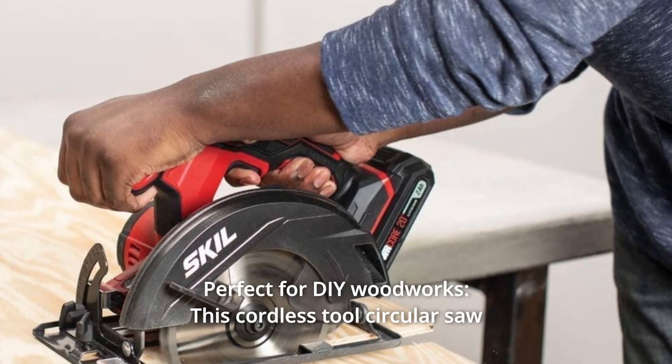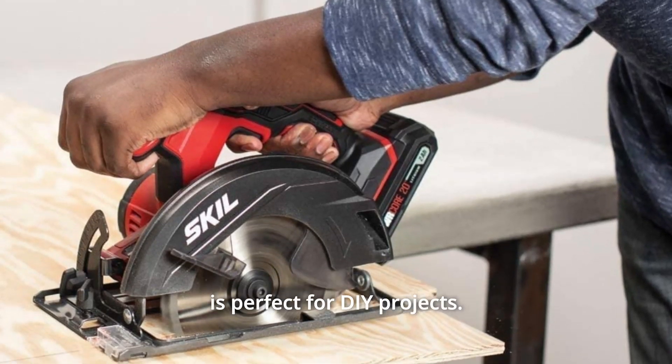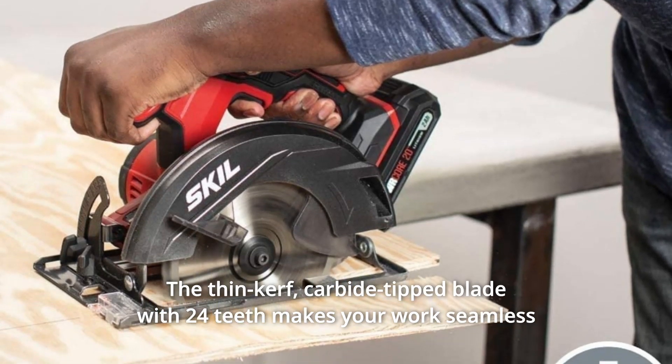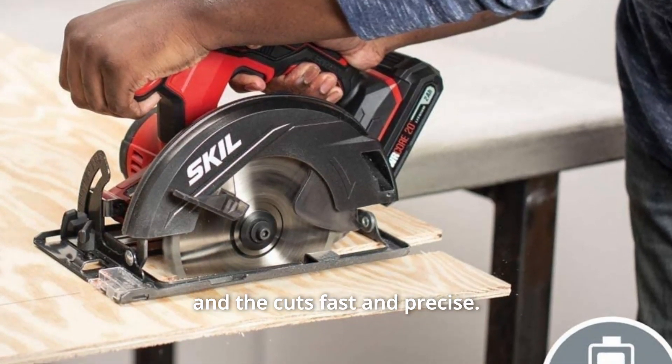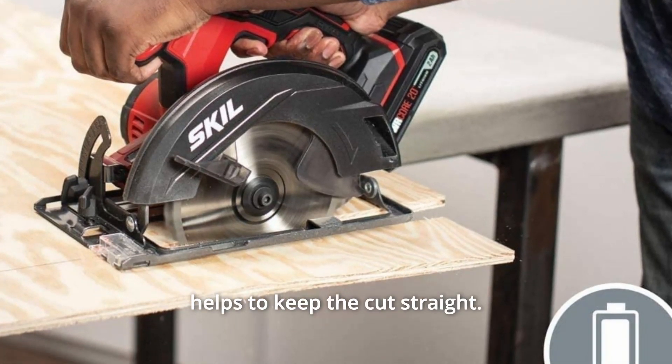Number 2: Perfect for DIY Woodworks. This cordless circular saw is perfect for DIY projects. The thin-kerf, carbide-tipped blade with 24 teeth makes your work seamless and the cuts fast and precise. What makes the cuts perfect is the saw-line visor that helps to keep the cut straight.